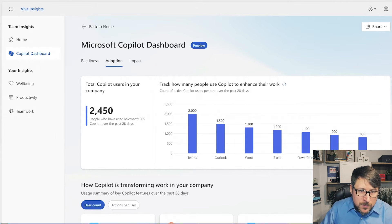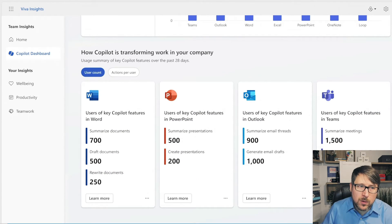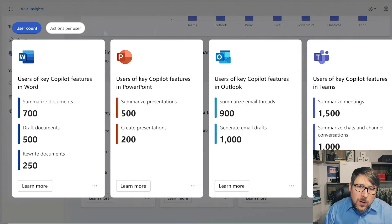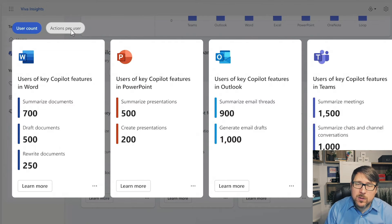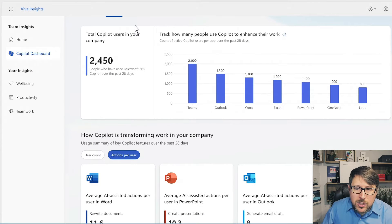At the same time, we want to understand how people are using these technologies a little bit more. Understanding the number of times they're using it to do certain activities can be a really good baseline. We can often associate numerical values with this — like potential time savings or cost implications — which can help with our ROI analysis over time. This extends beyond just the four technologies shown here to many others, like usage in Viva, Loop, and other technologies over time.